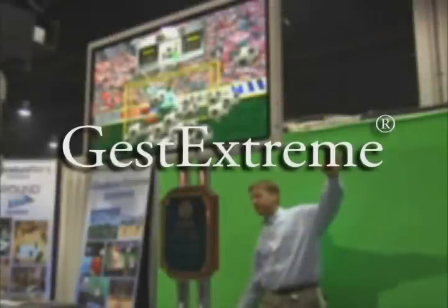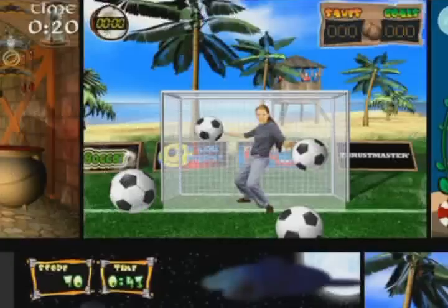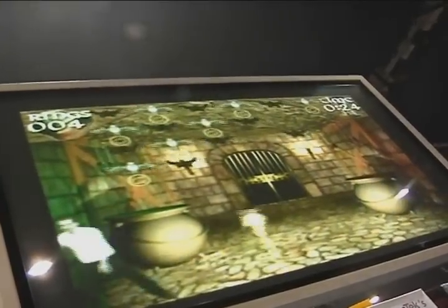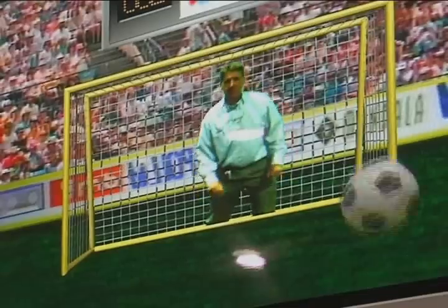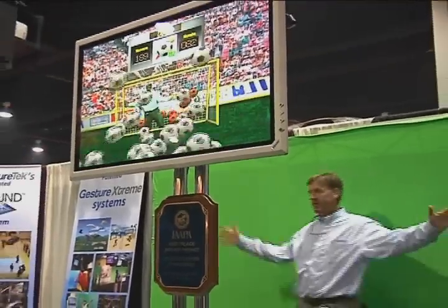Just Extreme inserts you into a video landscape and lets you interact with computer objects or icons. We have a library of games that put you right into the action. Just Extreme can replace the usual trade show booth games, such as the putting green or spin the wheel, to lend an innovative, cutting-edge feel.